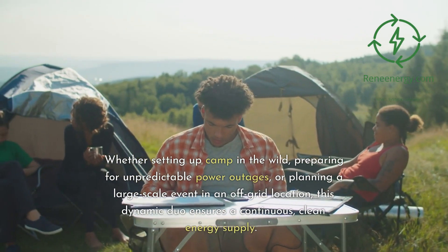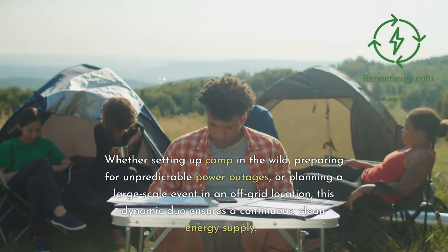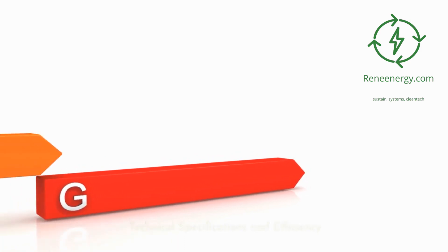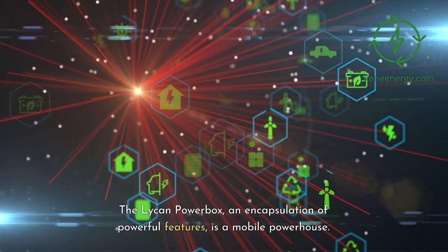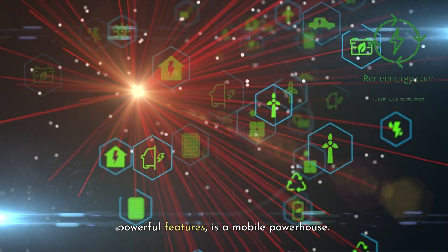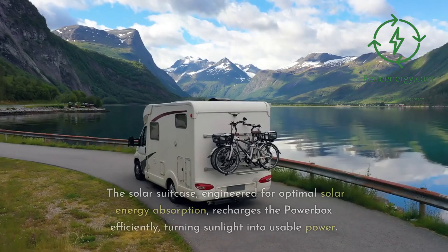At the forefront of renewable energy solutions stands the Lichen Powerbox, a beacon of innovation and reliability. Conceived by Renogy, an esteemed player in the renewable energy technology industry, the Lichen Powerbox is the epitome of portability, power, and performance. Teamed up with the Solar Suitcase, a foldable set of solar panels, it becomes an unyielding, renewable, and formidable energy source.